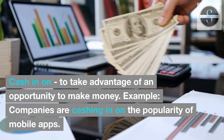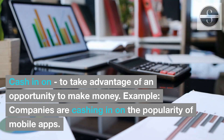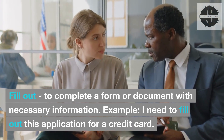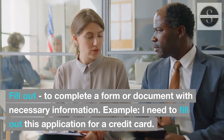Cash in on: to take advantage of an opportunity to make money. Example: Companies are cashing in on the popularity of mobile apps. Fill out: to complete a form or document with necessary information. Example: I need to fill out this application for a credit card.